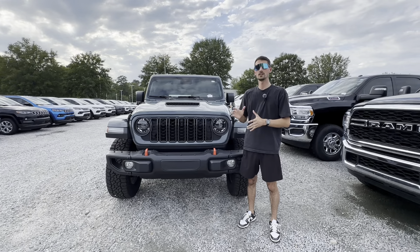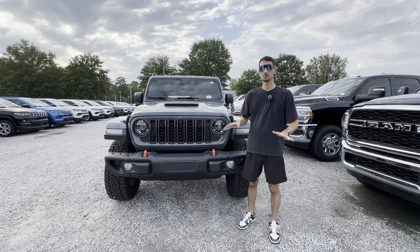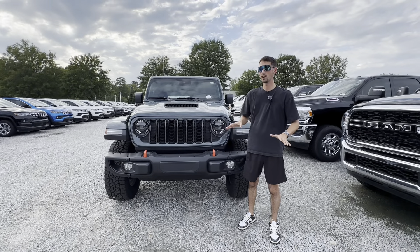Hey, what's going on everybody? Welcome back to the YouTube channel. My name is Joshua McDonald and today we are checking out the 2024 Jeep Gladiator Mojave.